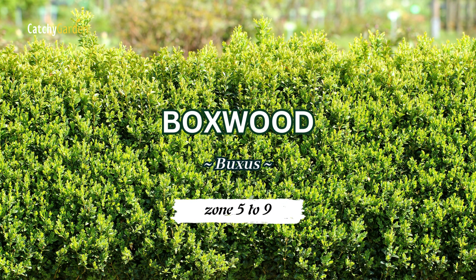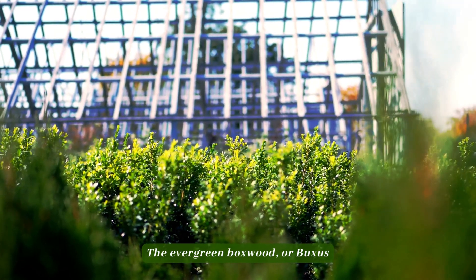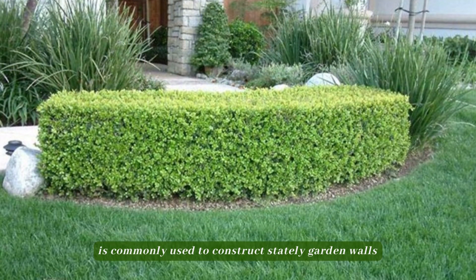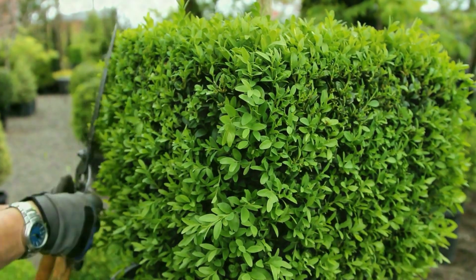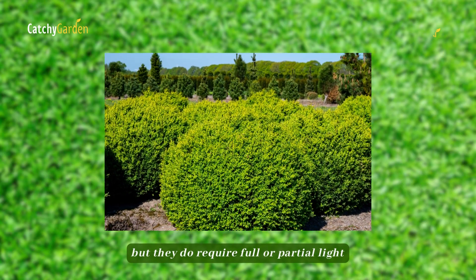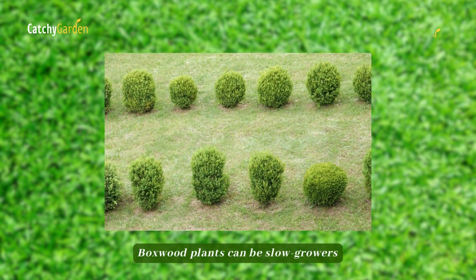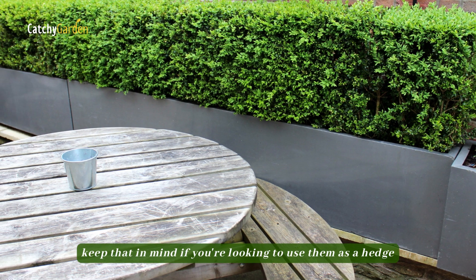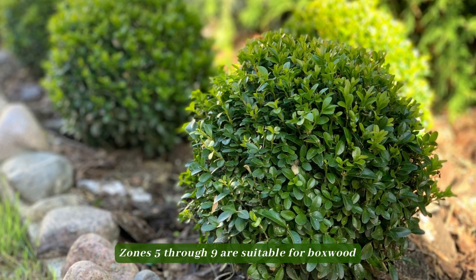Number 2: Boxwood. The evergreen boxwood, or buxus, is commonly used to construct stately garden walls. Boxwoods are versatile and low-maintenance hedge shrubs, but they do require full or partial light, and the soil also has to be able to drain well. Boxwood plants can be slow growers, so keep that in mind if you're looking to use them as a hedge. Zones 5 through 9 are suitable for boxwood.